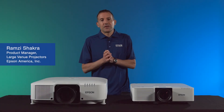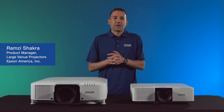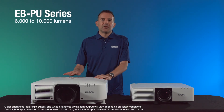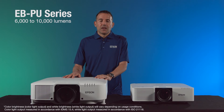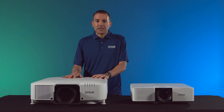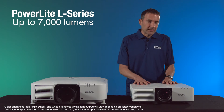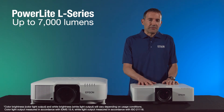Hi, I'm Ramsey, product manager for large venue projectors here at Epson America. This is our new EBP series of 6,000 to 10,000 lumens projectors. It's our most compact interchangeable lens projectors, and next to it here we have our brightest fixed-lens projector that goes up to 7,000 lumens.